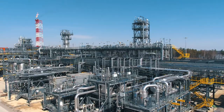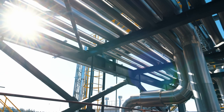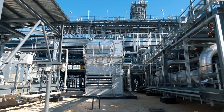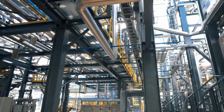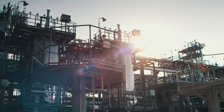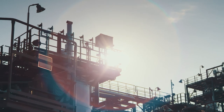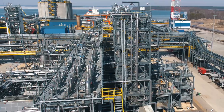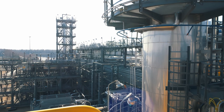During the construction of the terminal, modular structures and equipment were used. For example, the natural gas pre-treatment systems of the terminal, where mercury, acid components and moisture are removed from the feed gas, consists of 16 process modules delivered from the supplier's warehouses, prefabricated and manufactured at a specialized plant in Kaliningrad. Up to 80% of process equipment of the pre-treatment area was manufactured in the Russian Federation.